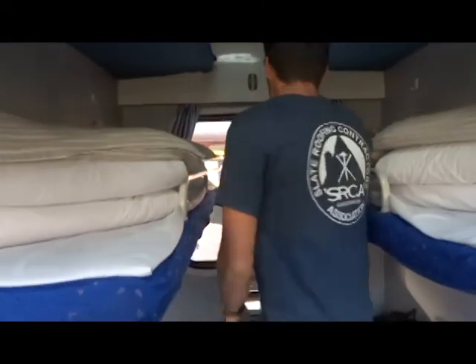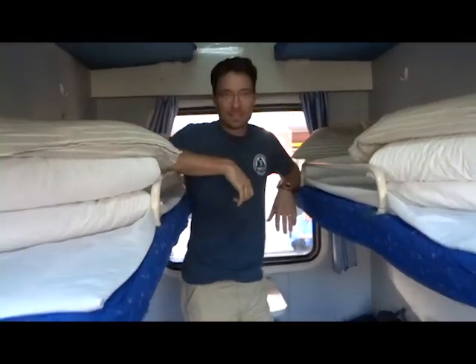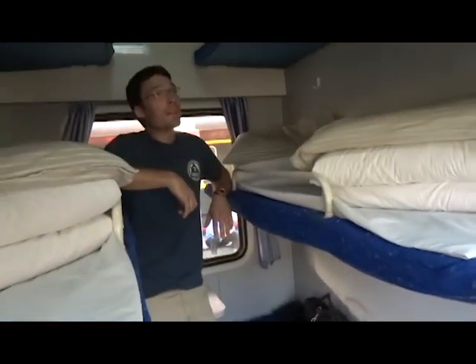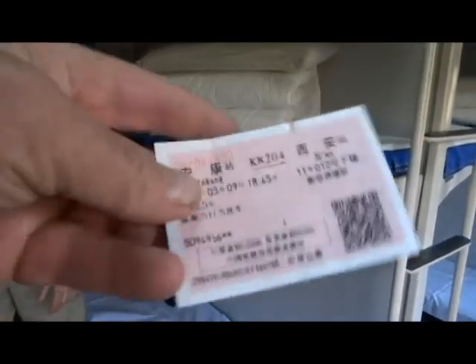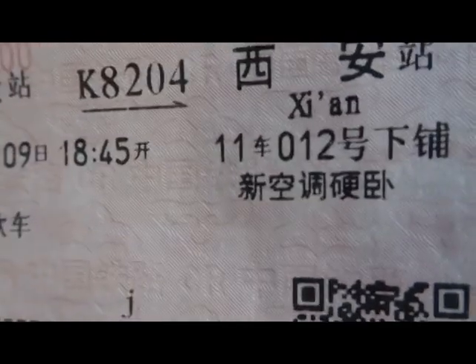We're taking the train from Hong Kong to Xi'an. We're going to get an airport hotel. This is our good friend Chen — he got us the tickets for the train, and we get beds to lay down on for the ride. Here's the ticket: Hong Kong to Xi'an. This is 11-012 — that's car number 11 and bed number 12 up there.